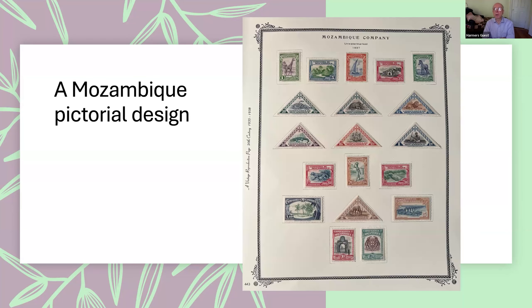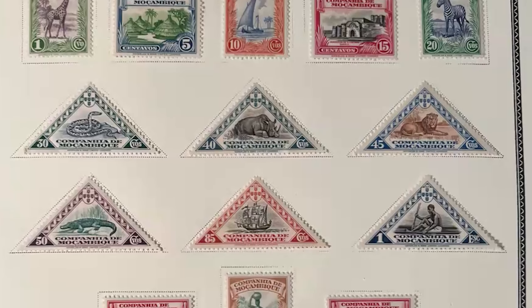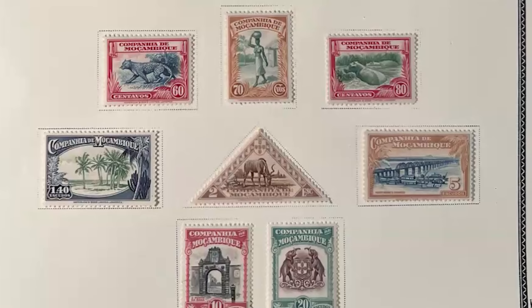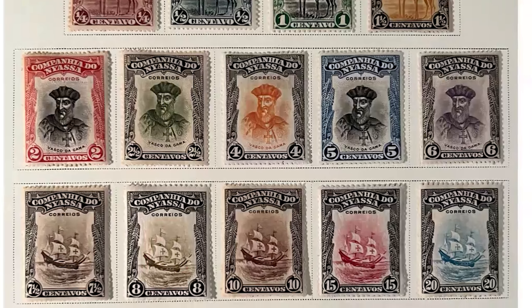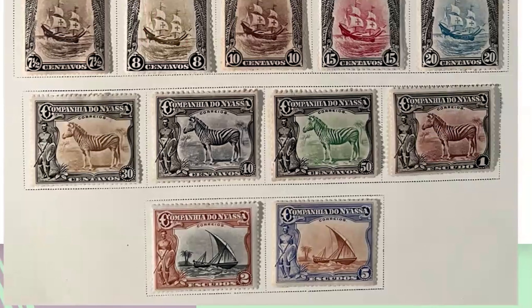Here is Mozambique — this is a 1937 pictorial set with rectangular stamps and triangle stamps and a large range of values showing local scenes from Mozambique. Here's Niassa — not as many individual designs, with several motifs used three or four times each, not quite as interesting as the Mozambique colony, though there's plenty to collect if you're interested in overprints. Mozambique Company is interesting in its own right — there are actually three or four different sets, which represents the basic story of Mozambique Company and the other Portuguese colonies.